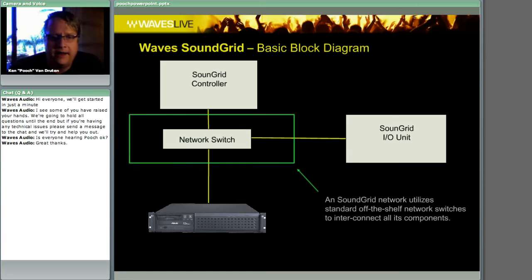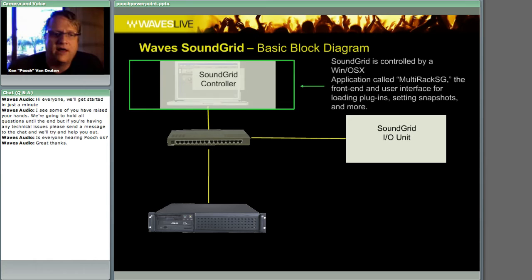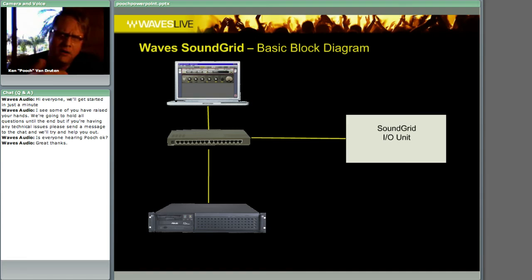The next thing is a switch — a standard off-the-shelf gigabit switch you can buy at your local computer store. Then there is the SoundGrid controller, which can be any laptop. What I use is my laptop that I carry around to check my email. It is not where the DSP is happening — the processing is happening in the server. The laptop doesn't have to be anything super fast — it can be a standard laptop, Mac or PC. All it is is the place that controls the DSP server information.